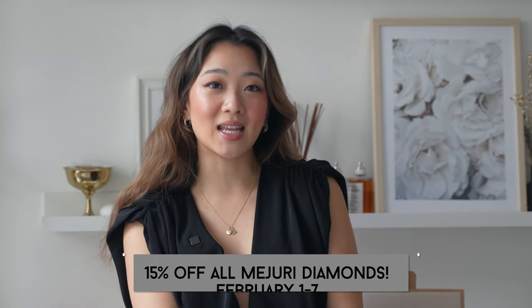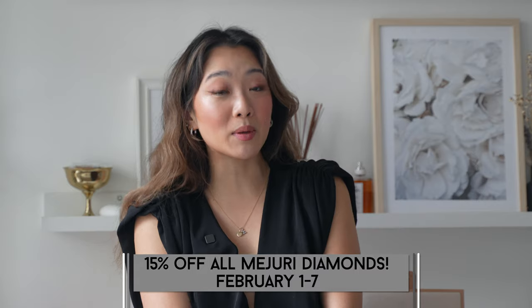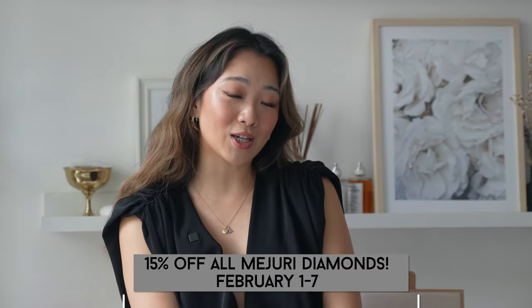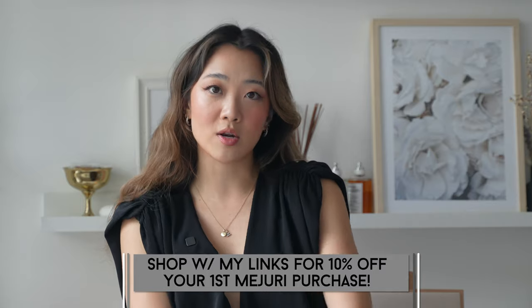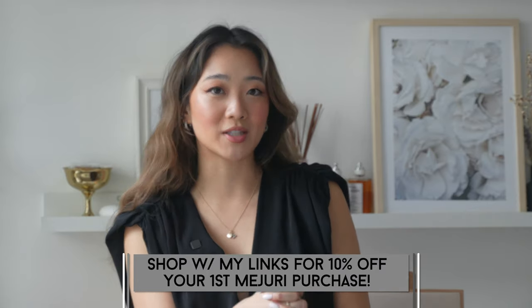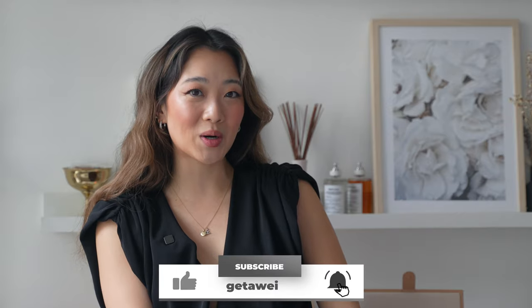Before I end the video, I just want to remind you guys to shop the sale. Once again it is from February 1st to 7th for 15% off all diamond products. If you're watching this when the sale is over, don't worry — you can still use my discount code for 10% off with any of the links down below, and it will be automatically applied. That's pretty much my video for today. I hope you guys enjoyed my little diamond jewelry collection tour and I hope to see you in the next video. Bye!